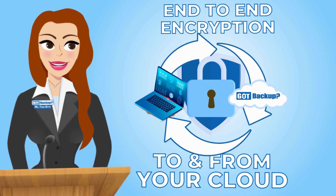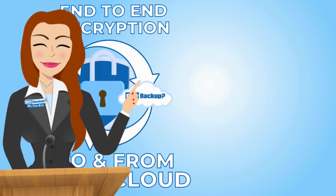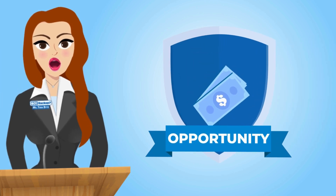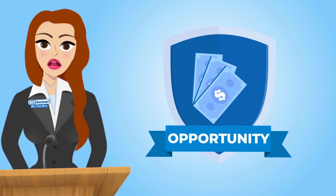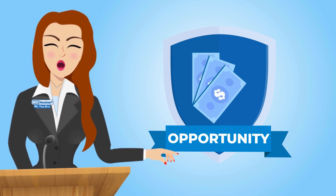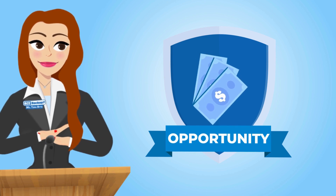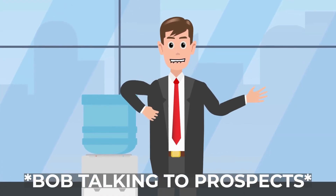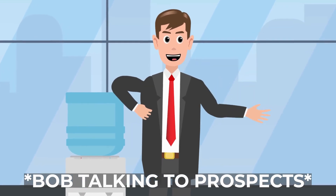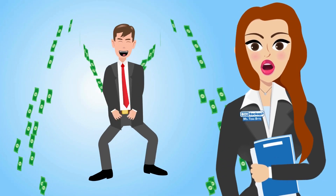Access your files securely from any device — Windows, Mac, iOS, Android, or through any web browser. With end-to-end encrypted online storage, your data is shielded in a secure gateway in your cloud, giving you complete control over your digital footprint. Got Backup is the only cloud backup service of its kind that not only secures your data but also puts money back in your pocket with our lucrative affiliate program.